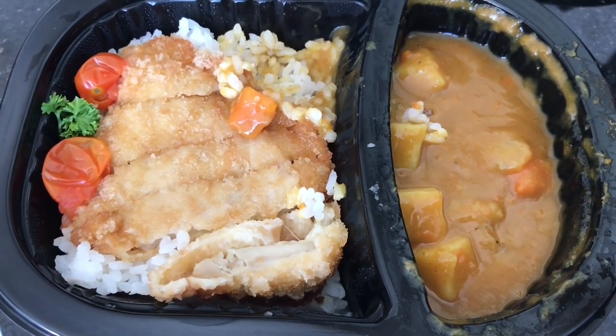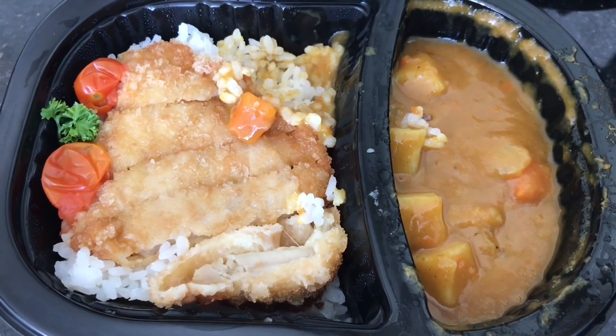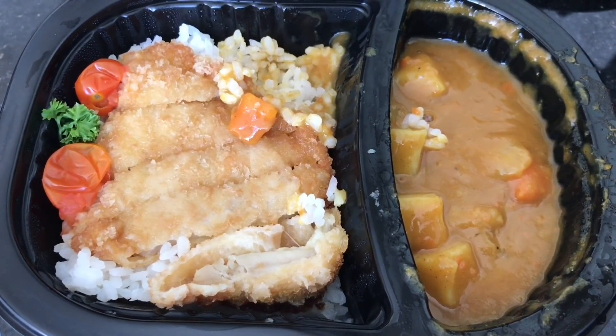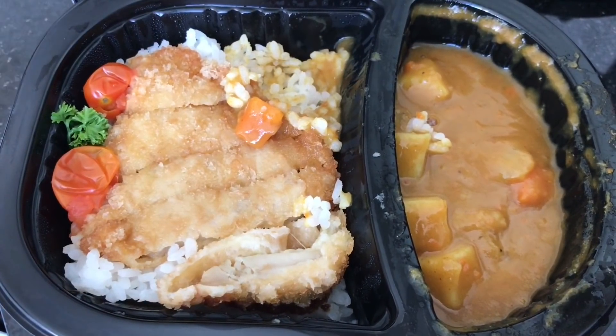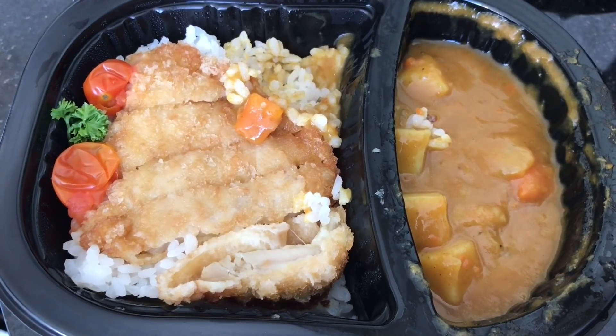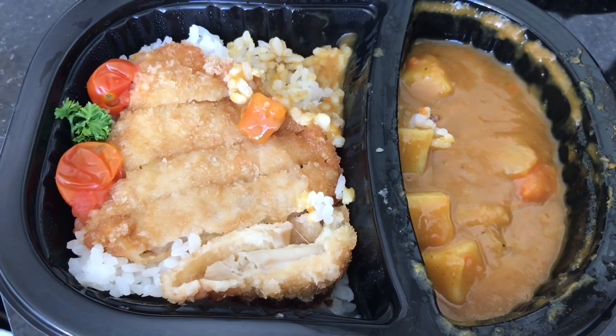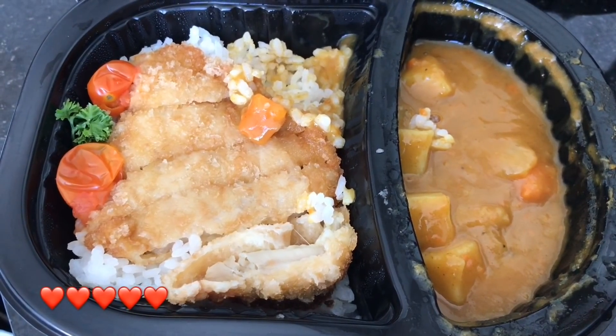Japanese curry is very interesting — it's very mild compared to Indian curry but has a lot of flavor. Everything was really yummy and the Japanese curry complements the whole thing really well. Such an amazing meal for such a low price. Quite nice, check it out!